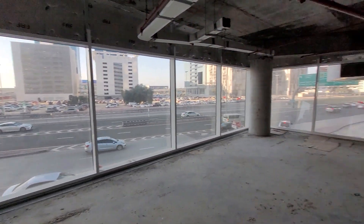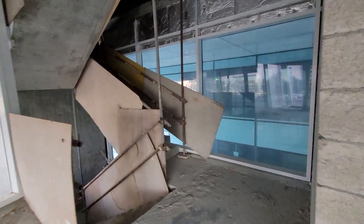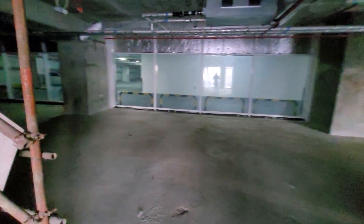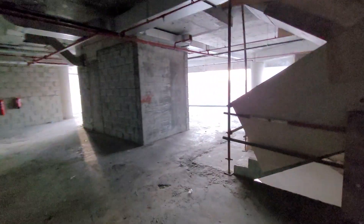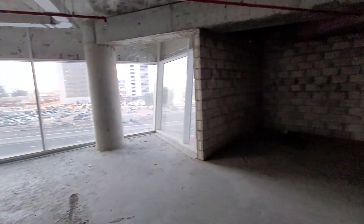This is a rare unit, hard to find in Business Bay. In total we are talking about 9,300 to 9,400 square feet — very good for showrooms, clinics, and of course branded stores. There is also access to the podium floor.